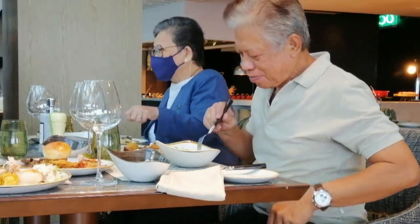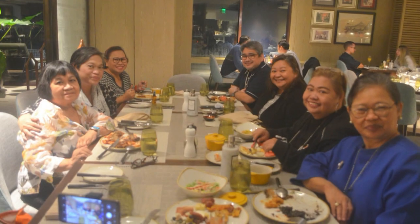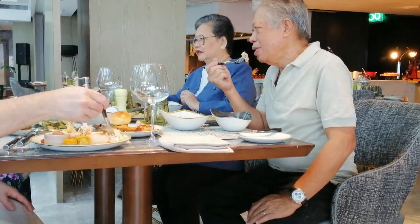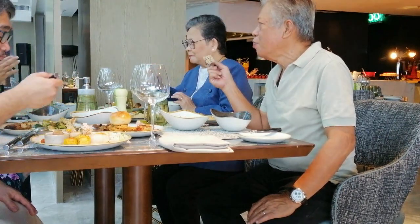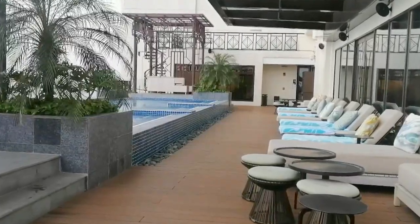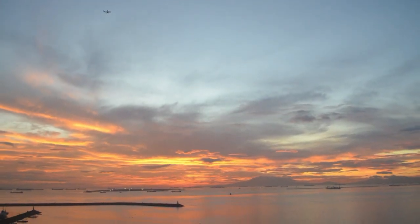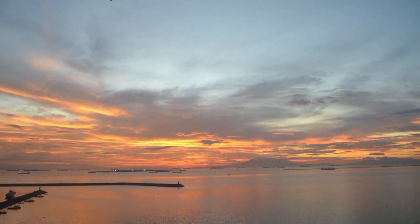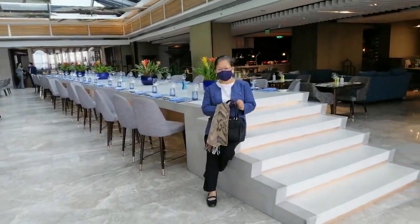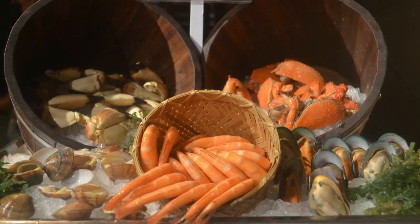Whether it is a date for two, lunch for four, or a family dinner, Admiral Club Manila Bay allows you to enjoy the moment — where even something as ordinary as eating becomes extraordinary as you take a break to refresh and renew, appreciating the beauty of the sunset of Manila Bay. Admiral Club Manila Bay is an admiring place where nature's beauty charms and nature's bounty abounds.